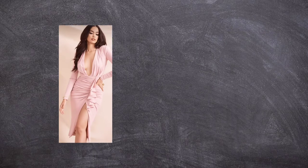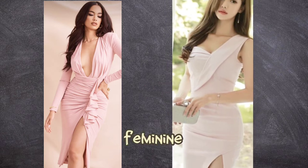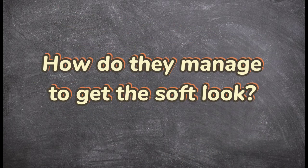Have you ever wondered why some women nail that look so delicate, soft, and feminine in their appearance, and others can't? What's their secret and how do they accomplish this type of soft look? Today, I will tell you all the secrets, so stay with me.